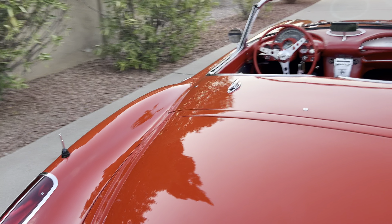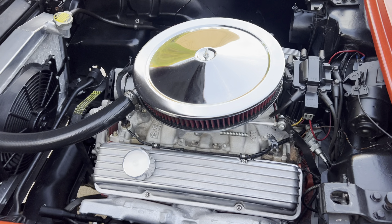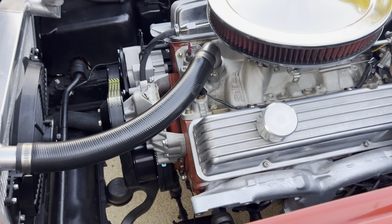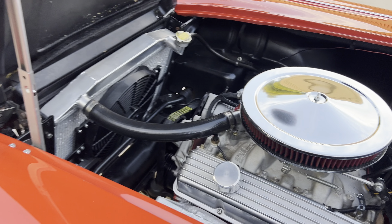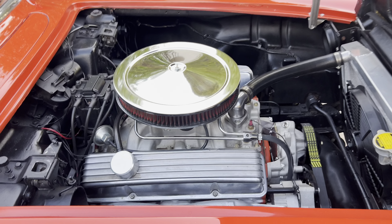All the windows go up and down as they should. Under the hood here — nice and clean. It's got a 383 stroker engine in it with an aluminum radiator and a Tremec 5-speed, so it's got some nice get-up-and-go and it's fun to drive. They put on a serpentine belt system. And I know people are going to ask — do you have the original motor? I do not; that's the way I got it. Carbureted, so nice, easy to fix, reliable.